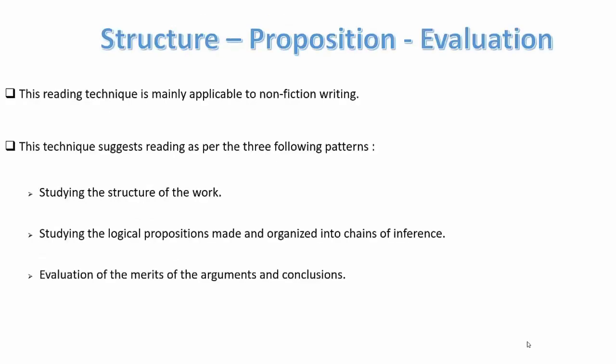For structured proposition evaluation, it is mainly applicable to non-fiction writing. This technique suggests reading following three patterns: studying the structure of the work, studying the logical propositions made and organized into chains of inference, and evaluating the merits of the arguments and conclusions.